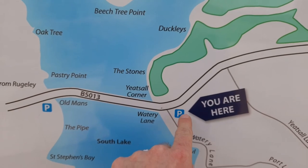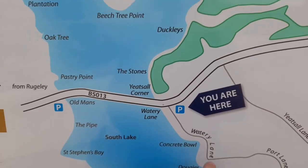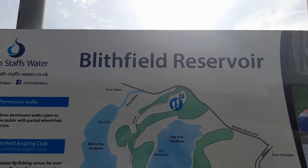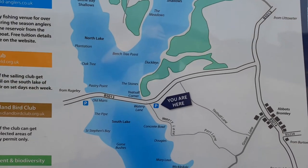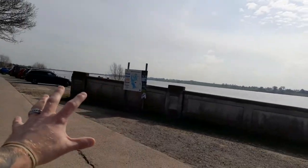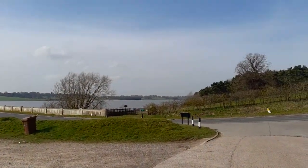Right, where we are is here — we've walked a little bit over here. Just to give you a bit of perspective how big this reservoir is: it's absolutely huge. That's that side of the reservoir, which is like huge, and then we've got this side of the reservoir over here.